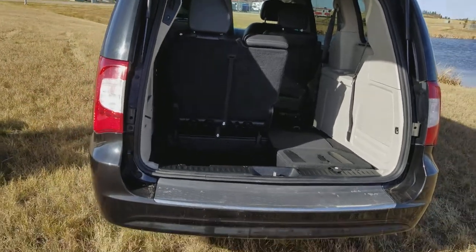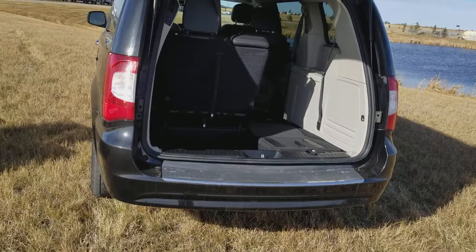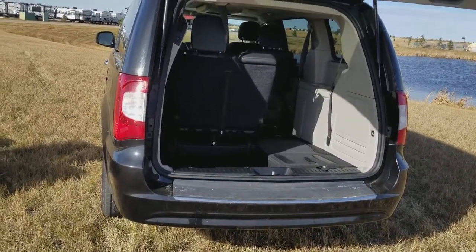So hurry in and come get your new Town and Country van. Call Melissa at 403-556-7332.